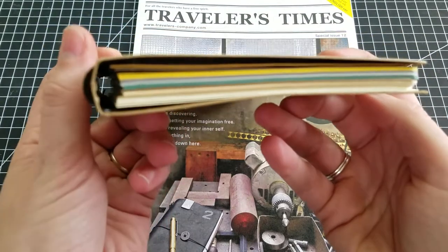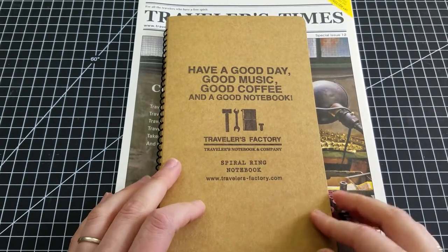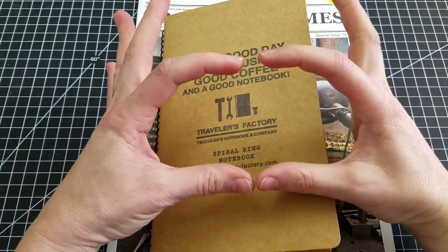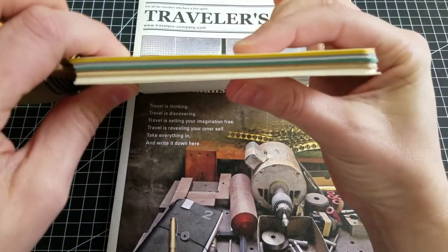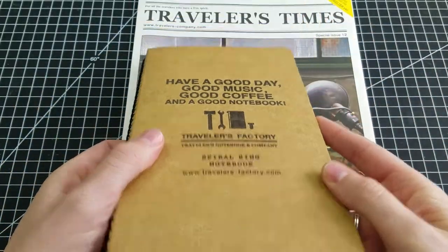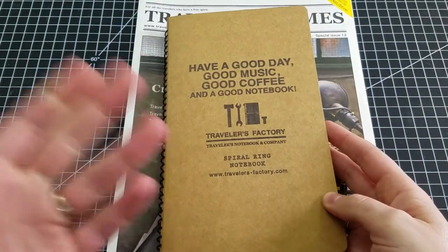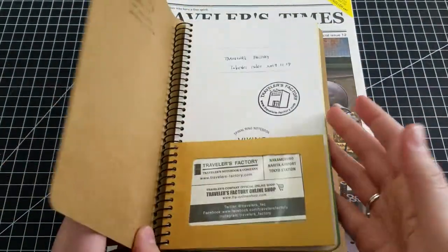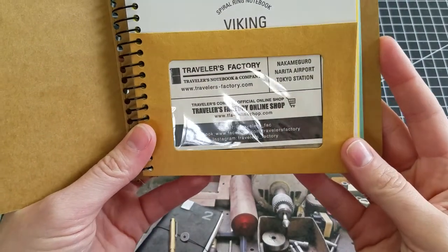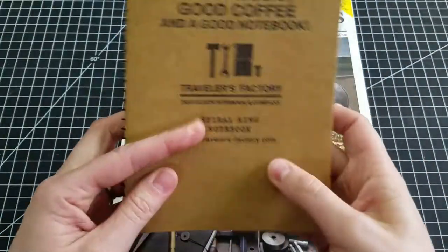That is the Traveler's Factory spiral ring notebook that I customized. It costs $18. The way it works is you buy a ticket and hand it over to people at the end of the table who have a tray with a paper card with a slot cut into it. You fill up that slot with paper, and when you can't fit any more, that's as much as the spiral notebook will hold — a cool way to ensure you get the maximum allowable. This is their business card for their Nakameguro, Narita airport, and Tokyo station locations. The Tokyo station location is new this year.